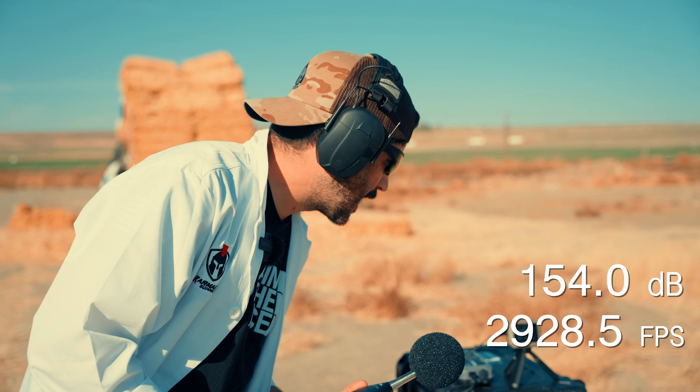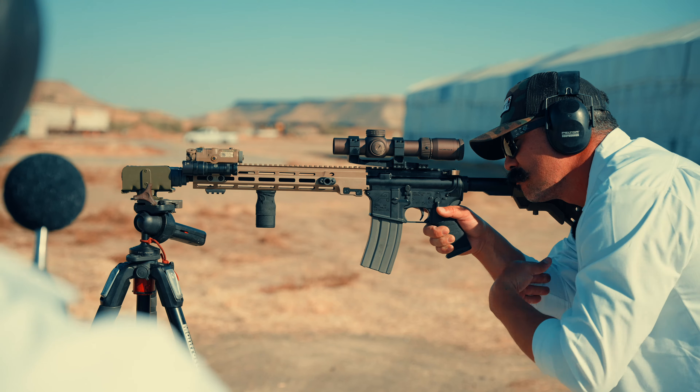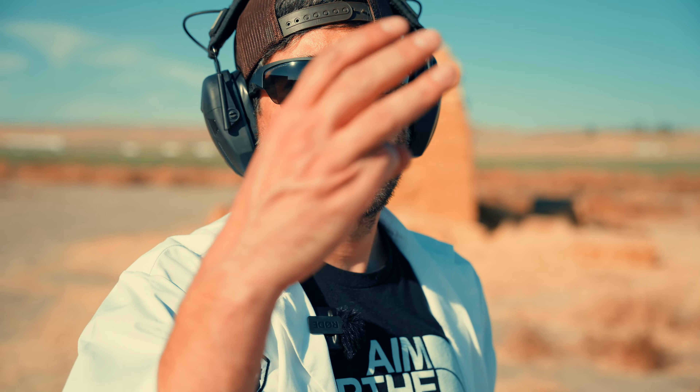Now 14.5-inch mid-length with one baffle and the end cap: 154.0 decibels — about a 10-decibel reduction again off just one baffle. Velocity was 2,928.5 fps. Two baffles: 150.9 decibels — a four or five decibel reduction since the last shot, better than on the 11.5. Velocity was 2,877.6 fps.